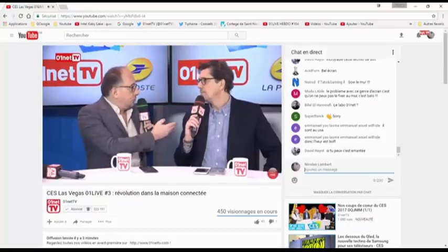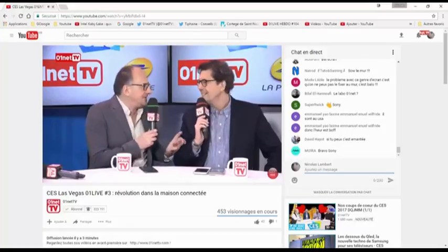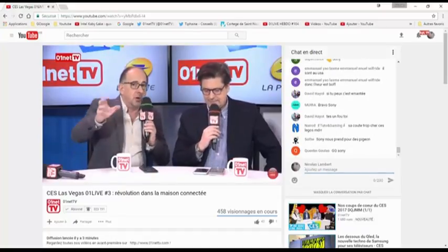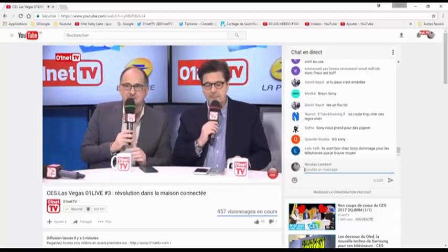C'est plutôt du B2B pour l'instant, parce que ça coûte une fortune. L'écran qu'il y avait là représentait 1,6 million d'euros. Mais peut-être que dans 10 ans, avec le prix des technologies qui va baisser, on pourra choisir la taille de son écran sur un mur en rajoutant des petits carrés. C'est quand même assez bluffant.